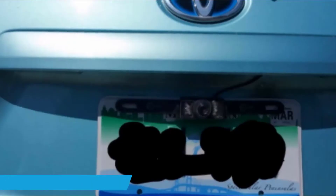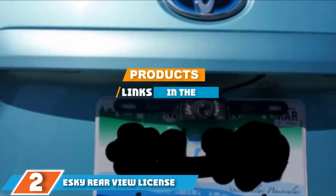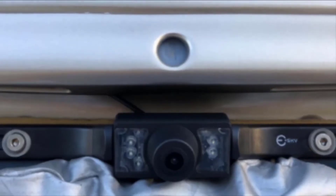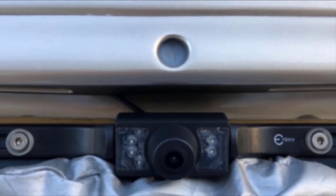Moving on to number two, the Esky rear viewer license plate camera. This rear view camera from Esky is inexpensive and produces a high-quality image for its low price. With two sets of LED lights helping to brighten the way, this camera also works at night. Most users report much stronger daytime performance than nighttime, however, and say the nighttime performance leaves something to be desired.